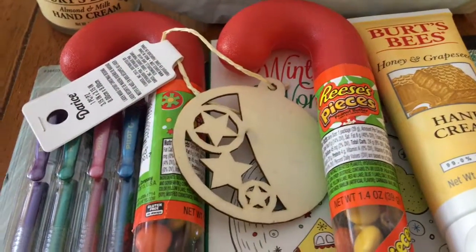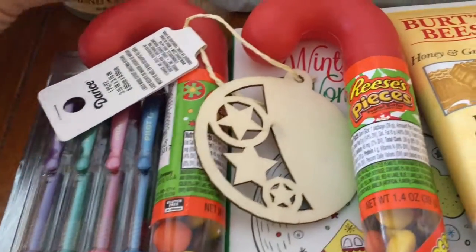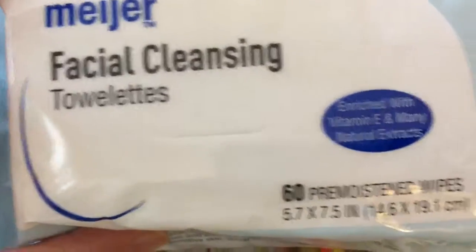Hi everybody, welcome back to my channel! I have a mini haul to show you, so let's get started. I went to Meijer to run some errands and I picked up the Meijer facial cleansing towel — you get 60 wipes, and it was 10% off on my Meijer app.